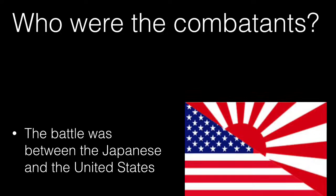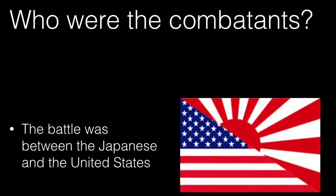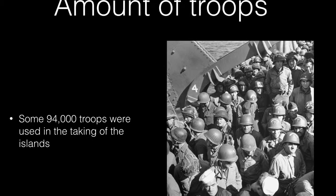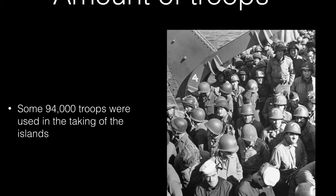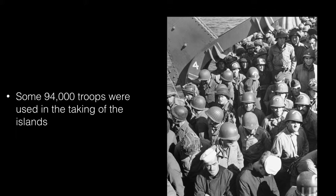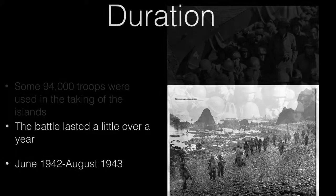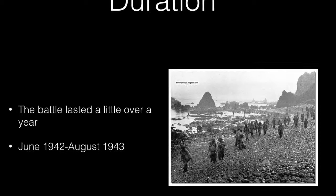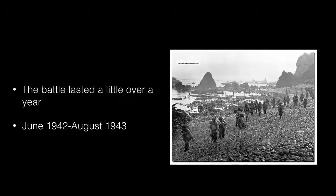Who were the combatants? The battle was between the Japanese and the United States. Some 94,000 troops were used in the taking of the islands. The battle lasted a little over a year, from June 1942 to August 1943.